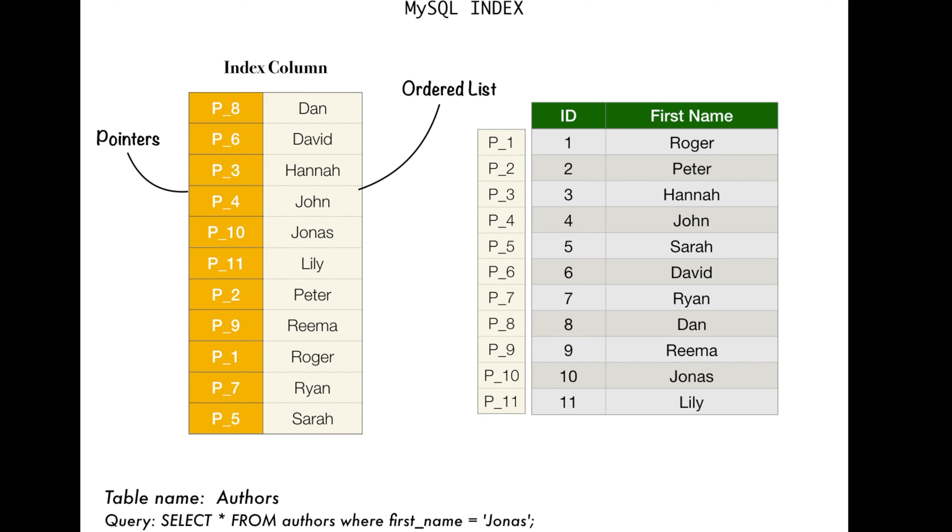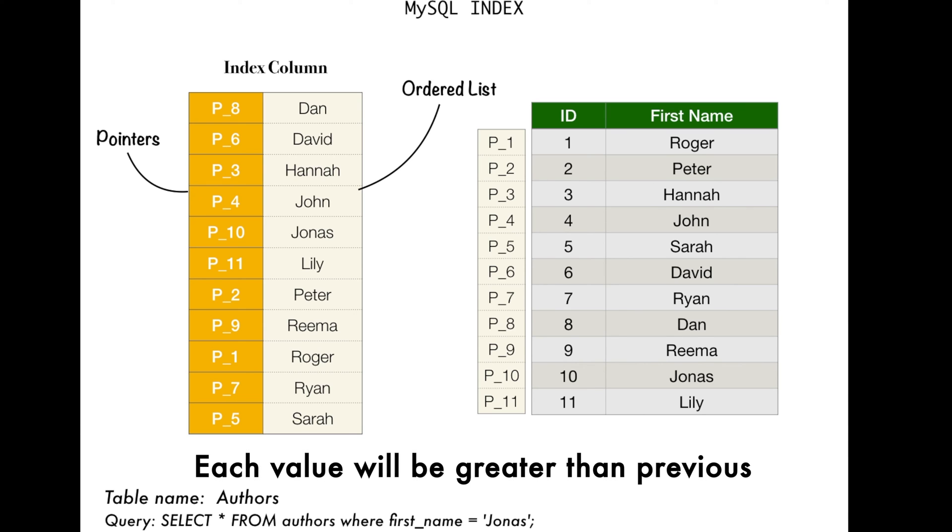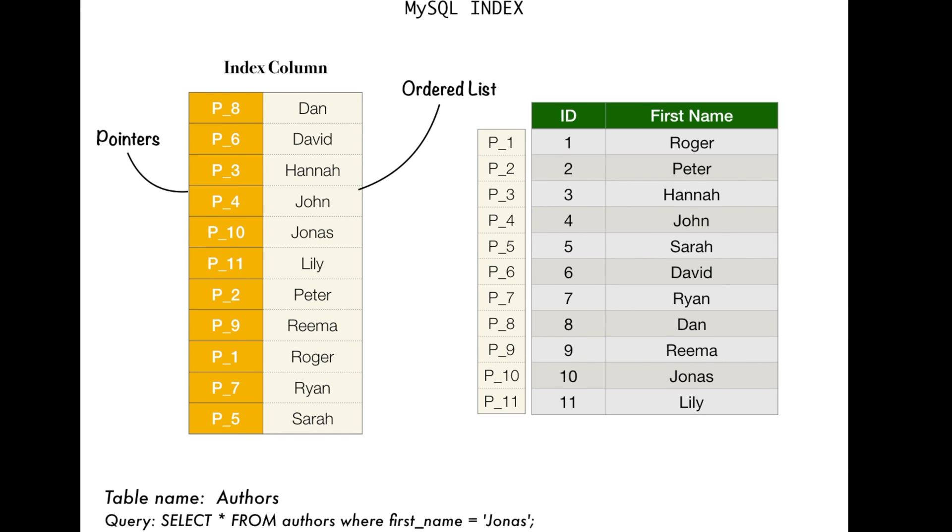This is basically how a B-tree structure works. When we index, think of it as a binary search. So when searching for Jonas, what MySQL does on the index column is — since it's ordered — MySQL will know that each value in terms of its byte value will be greater or lesser than the next one. When you're searching for Jonas, it will first look at the middle value of this column, which is Lily. It will then check if the byte value of Jonas is lesser or greater than Lily. If greater, it looks below Lily; if lesser, it looks above.